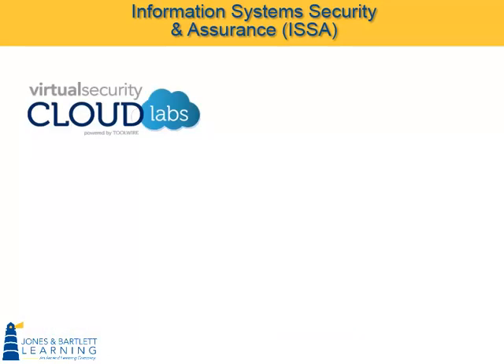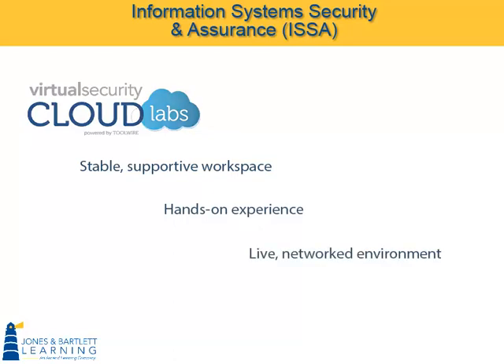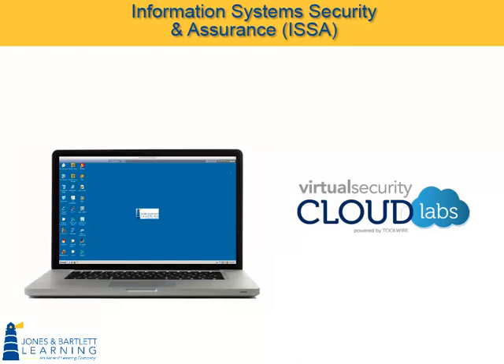Encompassing all these features, the Virtual Security Cloud Lab provides a stable, supportive workspace for students to gain hands-on experience in a live, networked environment. If you have any questions about this program, need further information, or would like temporary access to the labs, please contact your sales rep or go to isaseries.com.